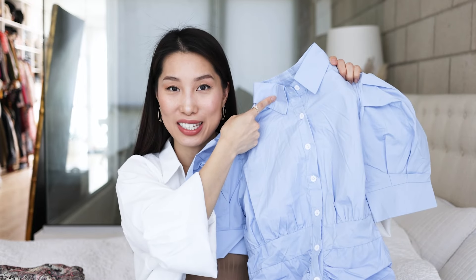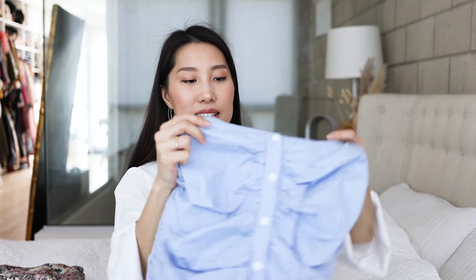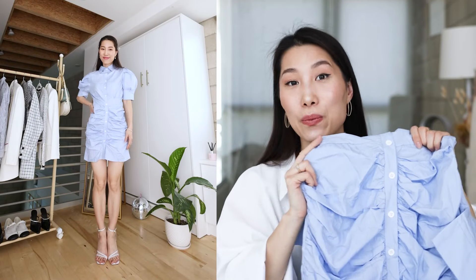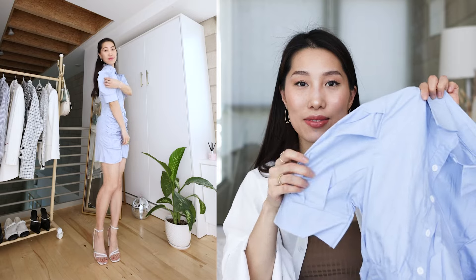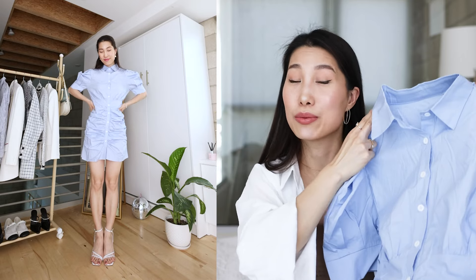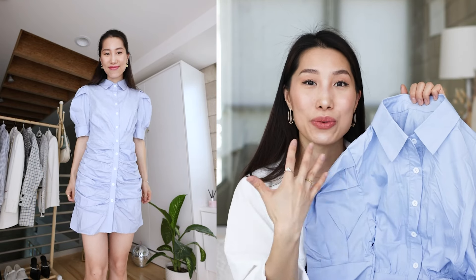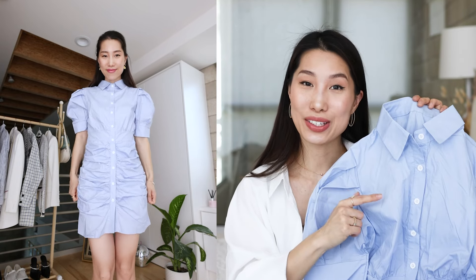The next one is a baby blue mini dress with a button-down design all the way down. At the front of the skirt you can see some wrinkles, which looks a little odd at first, but once you put it on it makes total sense. The puffy sleeves create a wider shoulder effect, which makes your head look smaller. The only concern is that the fabric seems to wrinkle very easily, so you'll need to iron it before wearing if you want a neat look, but overall it's a pretty cute and unique piece.